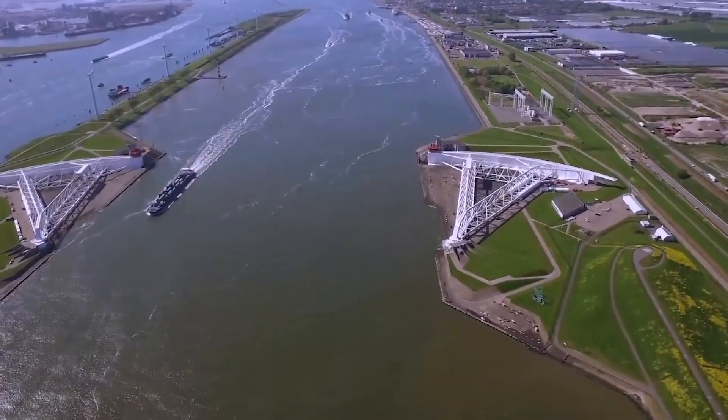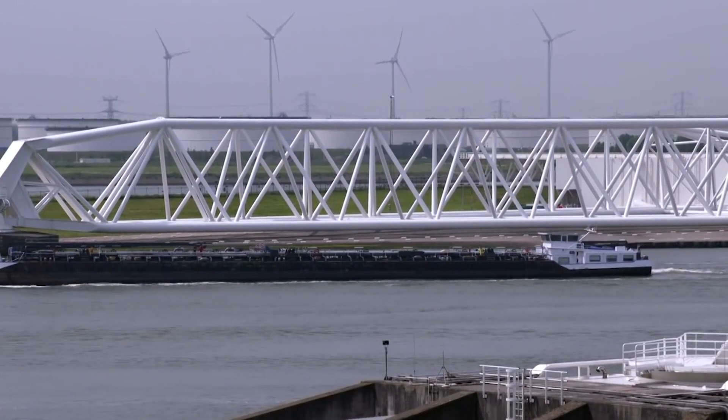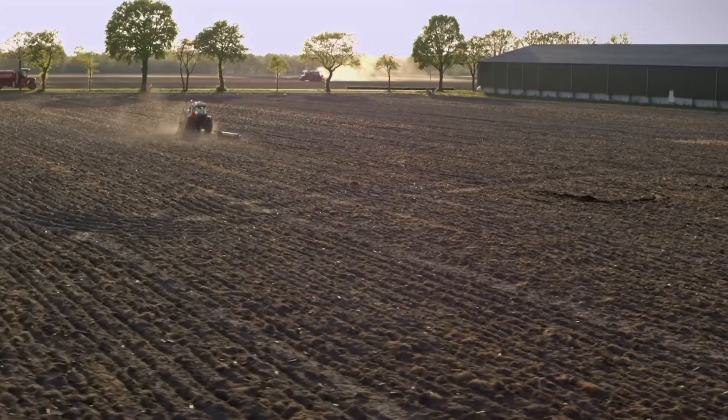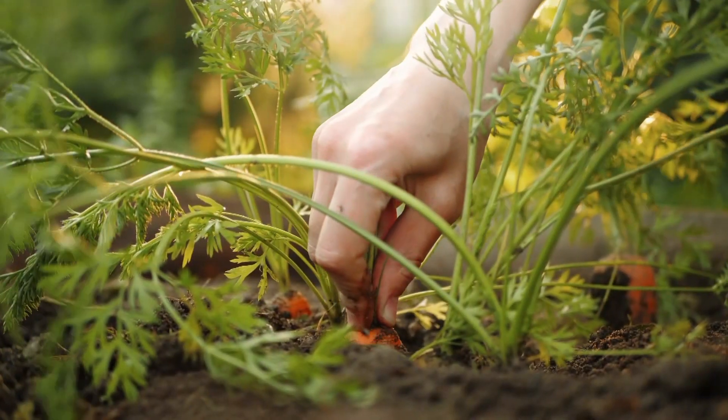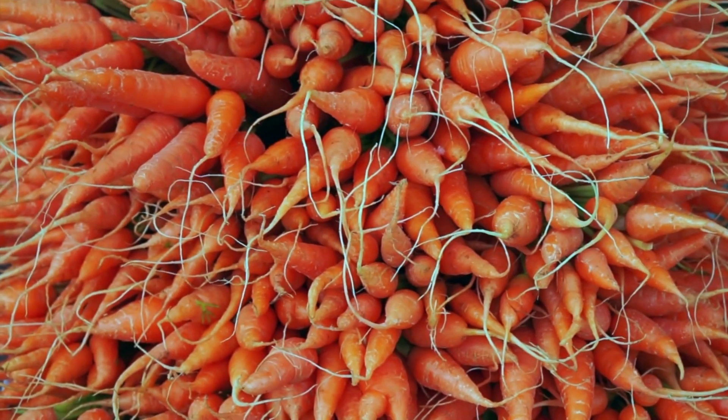It seems like the Dutch have been successful. Their flood defense, the Dutch Delta Works, has kept the country dry for over 30 years now. It is the world's largest project of its kind and is made up of almost 300 structures.